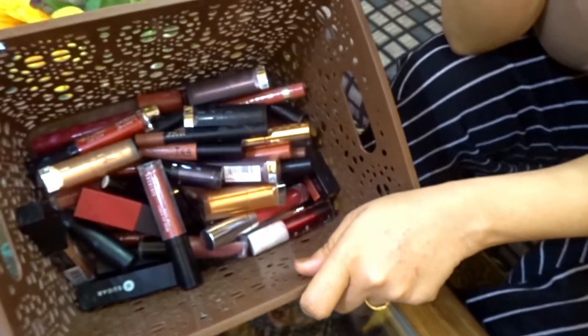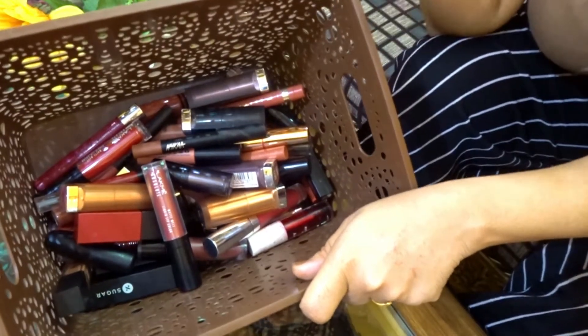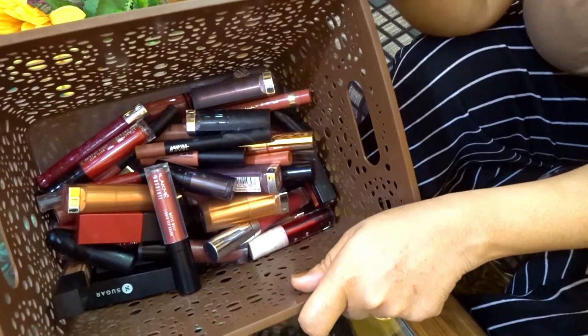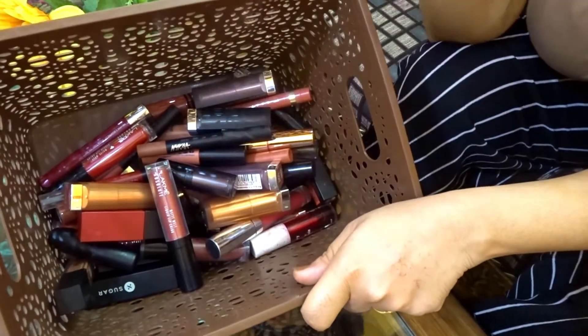So guys, this is my lipstick collection. I have segregated it according to brands and I will show you hand swatches of a few of the lipsticks which I really like and highly recommend. So let's get started.